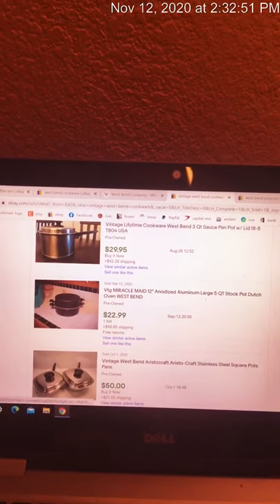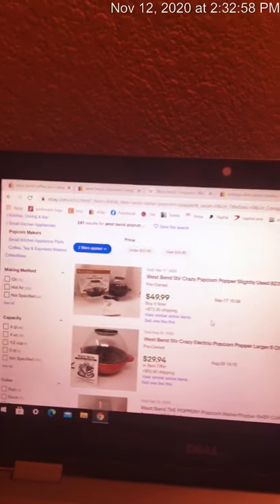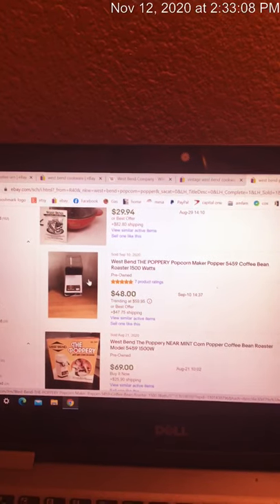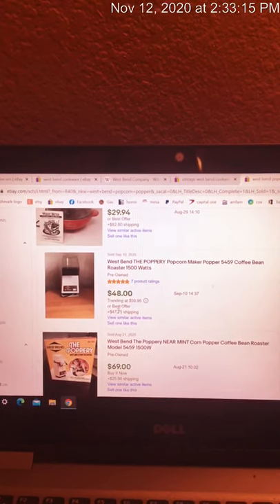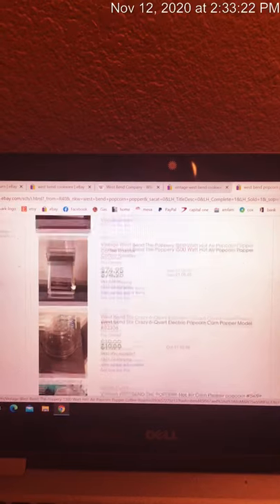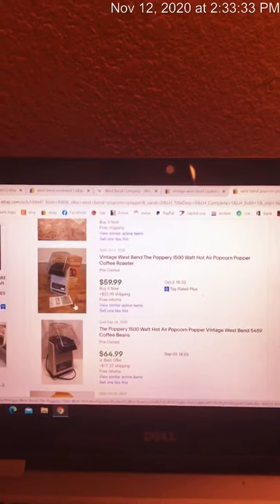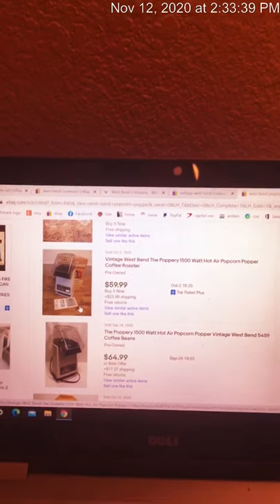I wanted to show you a little bit about the West Bend popcorn makers. The best ones you can find are the Stir Crazy — well over $100 going in pre-owned condition. Here is the original Poppery; I have the Poppery 2, which isn't a big difference and sells just as well. Look at the prices — we're bordering on about $100 on one of these used. There's also the Round Globe one. They made a lot of different kinds of hot air poppers and they are worth picking up. I would pick one up if it was under $20; I try to stay under $15. Most of these I actually pick up for $4, $5, $6.